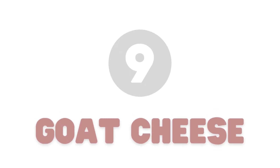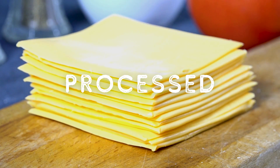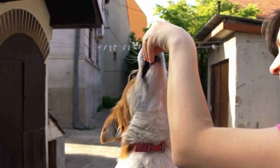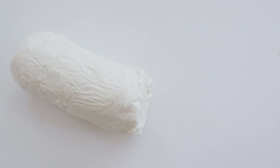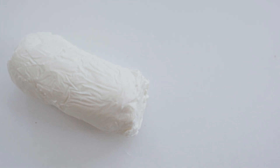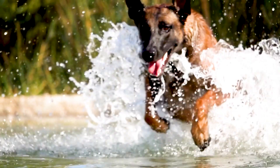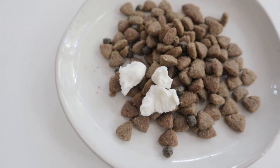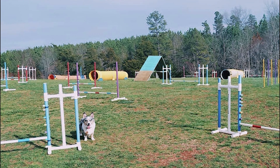Number nine: goat cheese. Dogs tend to like cheese, but the cheese we usually have at home is processed, seasoned, and from a cow. This isn't bad to feed as an occasional treat, but a great alternative is goat cheese, which is lower in lactose and has shorter fat molecules, leading to easier digestion. Cheese provides a lot of calories and fat, so if your dog is highly active or a growing puppy, adding some goat cheese is a great way to boost calories and fat. I often add it to Matsu's meals on his agility days.